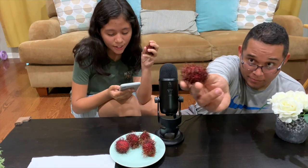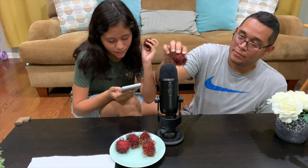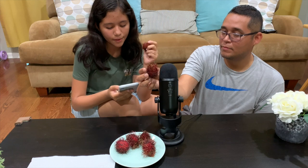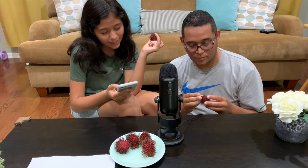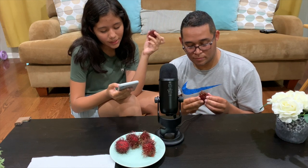Once the hairy exterior of the rambutan is peeled away, the tender, fleshy, delicious fruit is revealed. Its taste is described as sweet and sour, much like a grape. It is milky, juicy, white, translucent in color with a grape-like gelatinous texture surrounding a central seed and an almond-like taste.